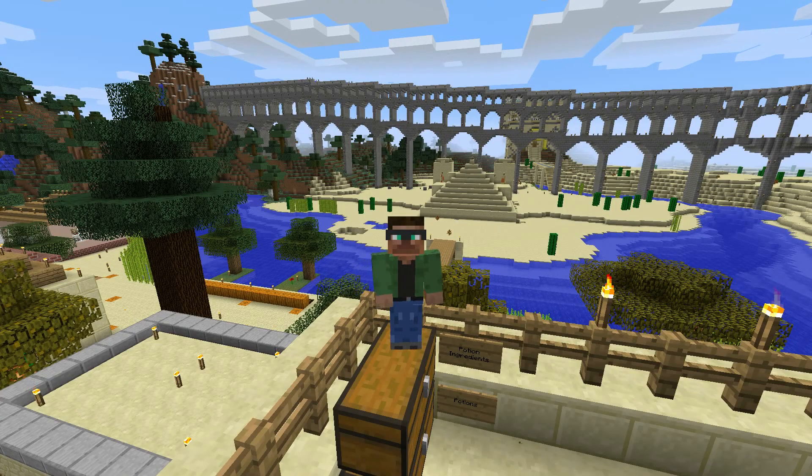Hello, Internet people. My name is Rick, and I have an interesting world to show you. Welcome to Episode 1 of the Matan World Server Tour.